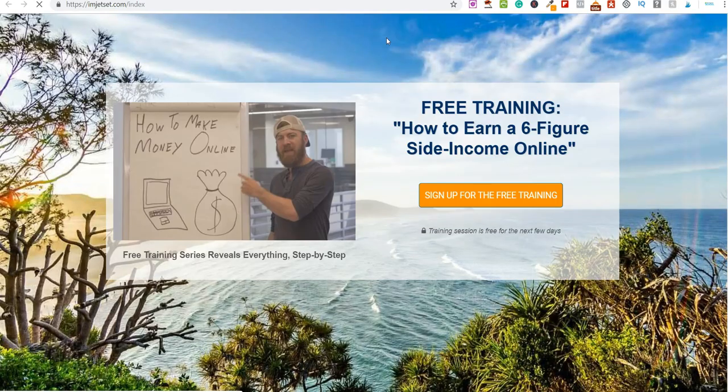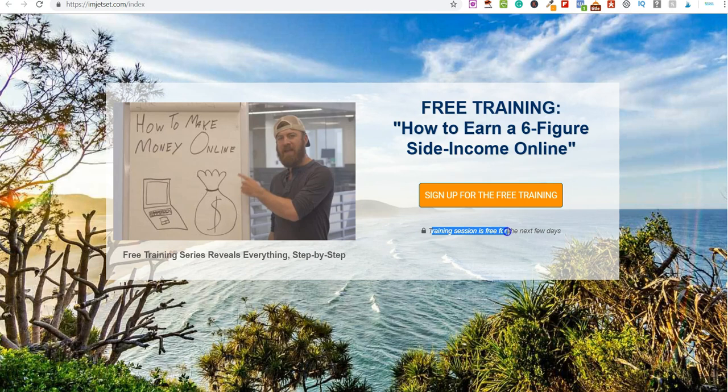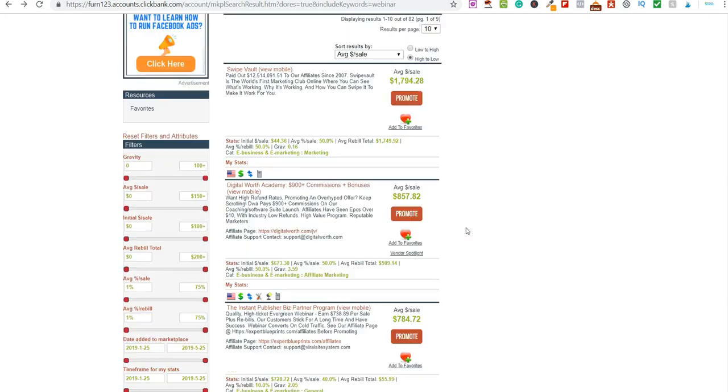Let's look at the next one — this is John Cristani's. On this page people land and get access to free training on how to earn a six-figure side income online. They put in their details and get access to a training session that's free for the next few days. This is a webinar — people put in their details and can watch the training, and at the end they can then purchase.